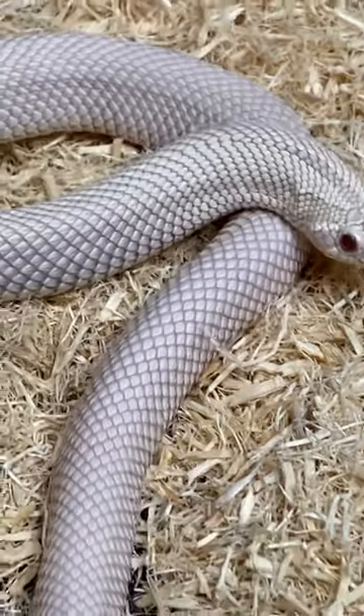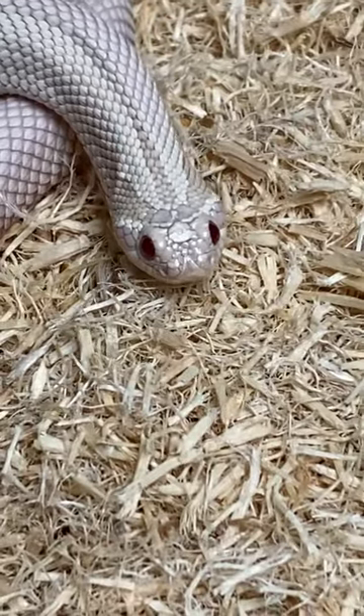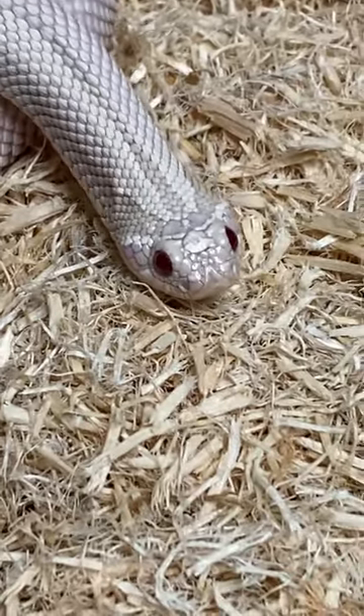She has no spots or marks at all on her body. She has the hognose, you know, the three stripes on the top of the head stamp. Look at her. She looks like she's glowing.